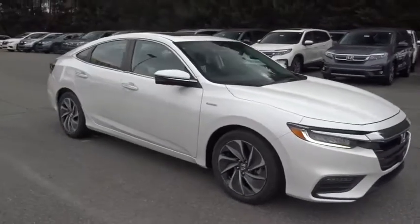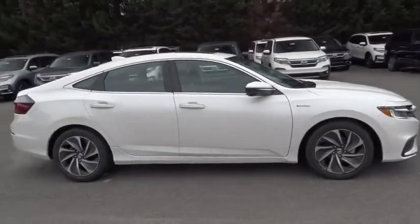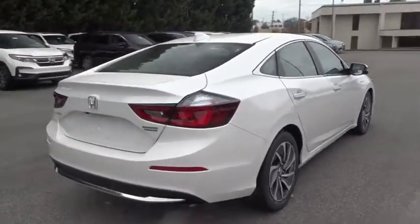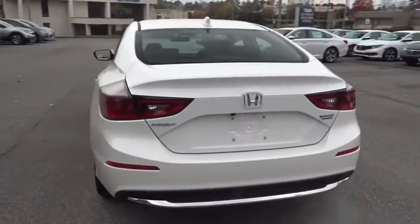2019 Honda Insight. 40 mpg, smooth ride, performance, exterior, interior. Honda Insight has it all.